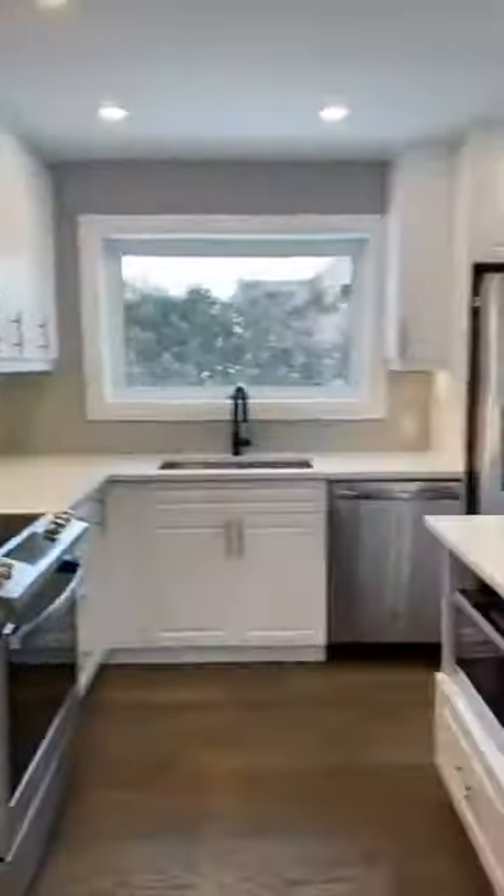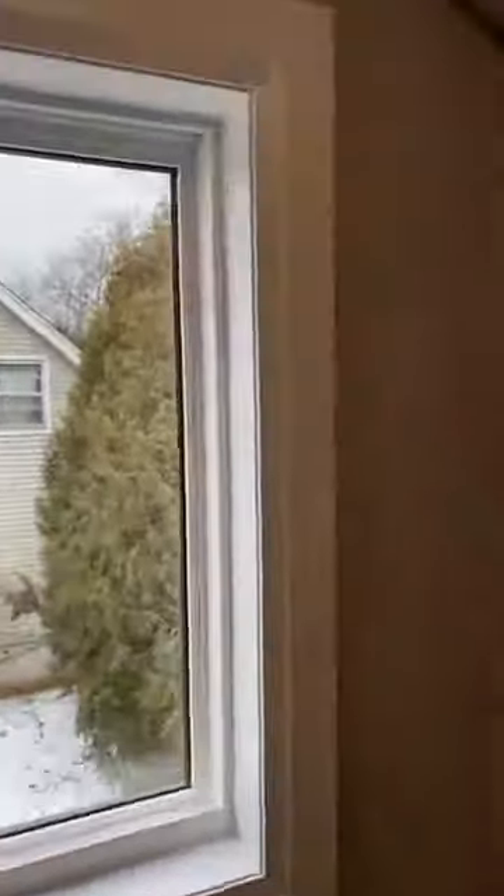We're going to continue upstairs to the grand master suite. When you see the size of this master bedroom, I'm sure you'll be impressed. I like the dark stain on the hardwood stairs, matching the railings with the white pickets — very trim, very tasteful.